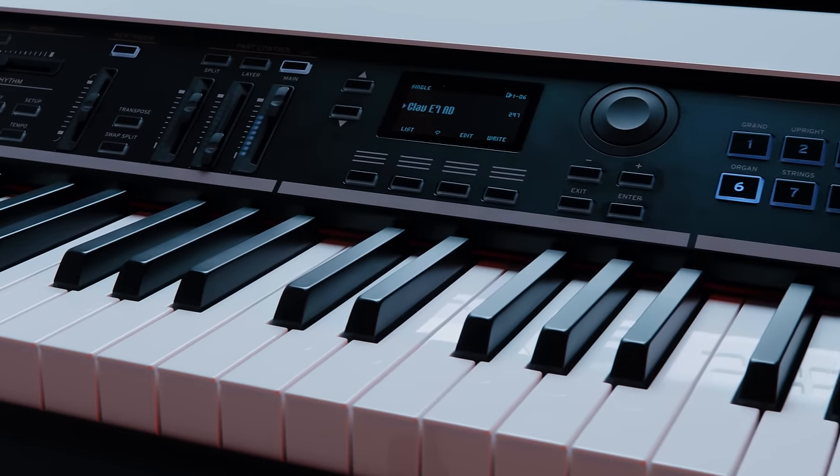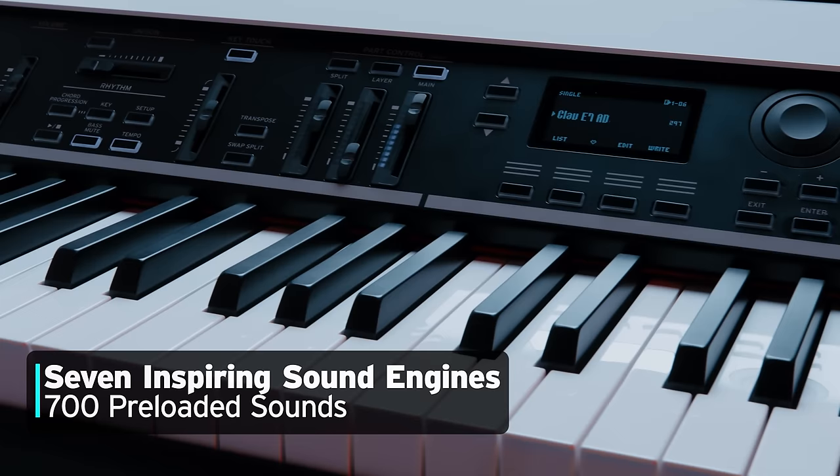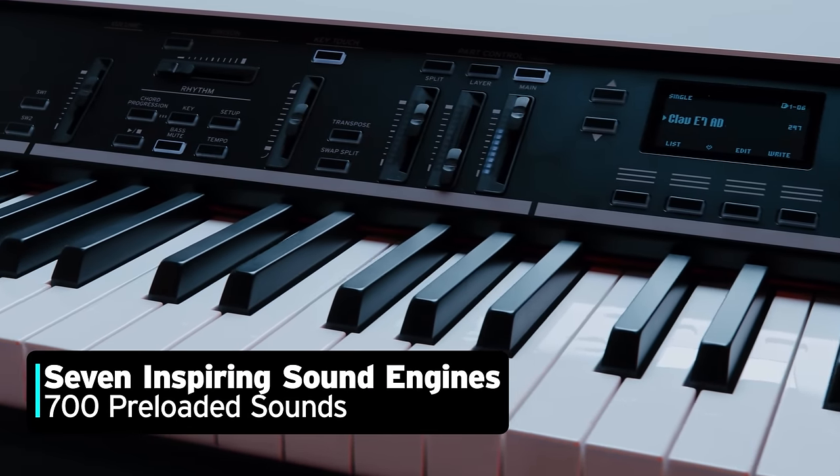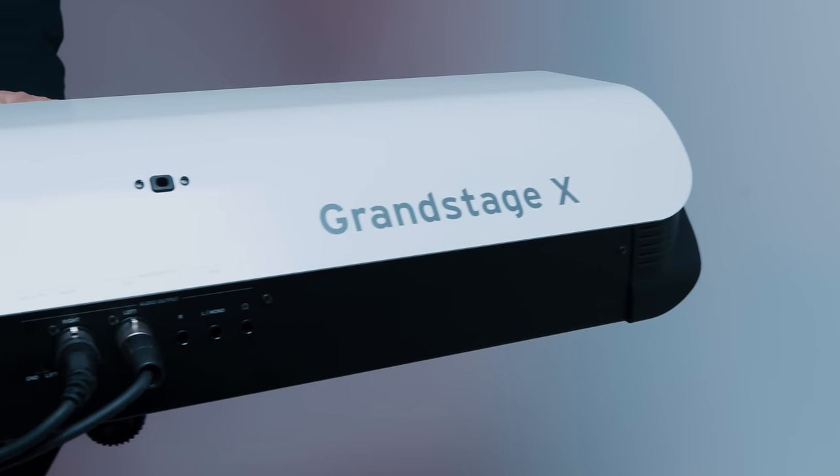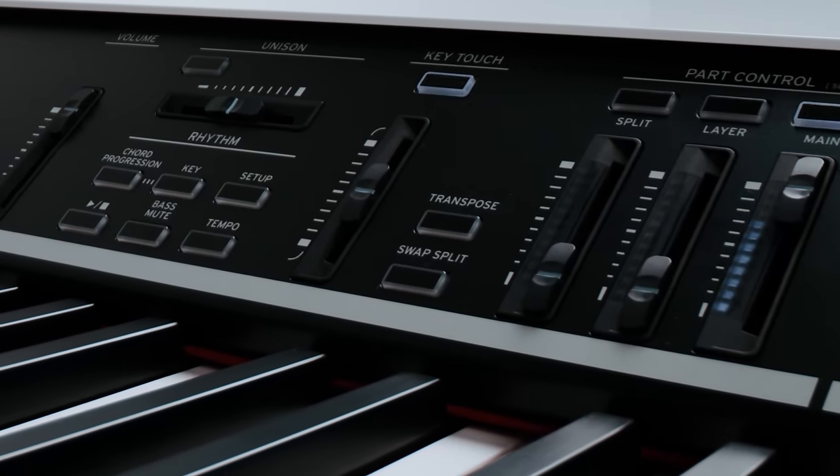Grand Stage X has been completely redesigned and includes seven inspiring sound engines, 700 preloaded sounds, a streamlined user interface, a sharp display, and a premium aesthetic design that sets Grand Stage X apart on stage.